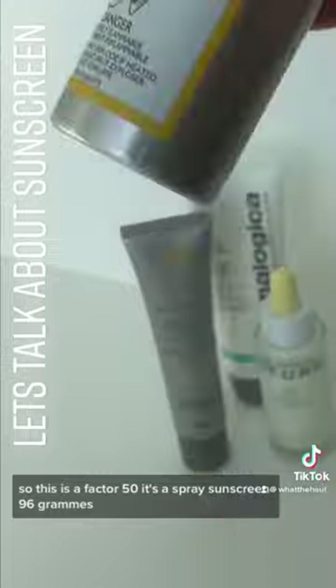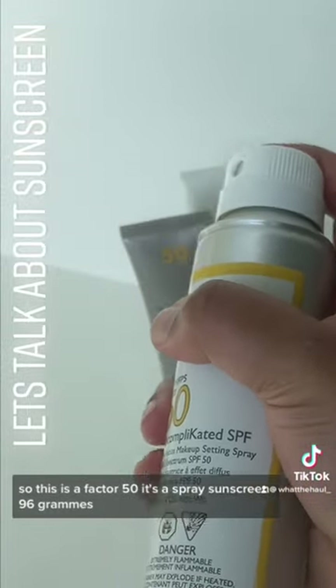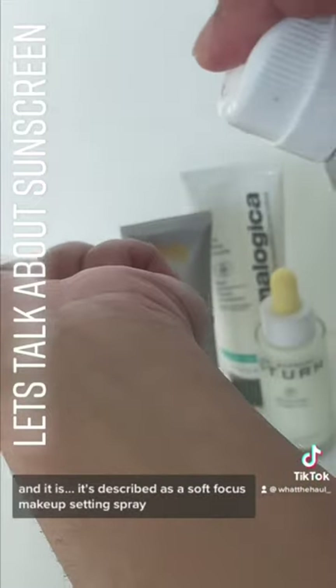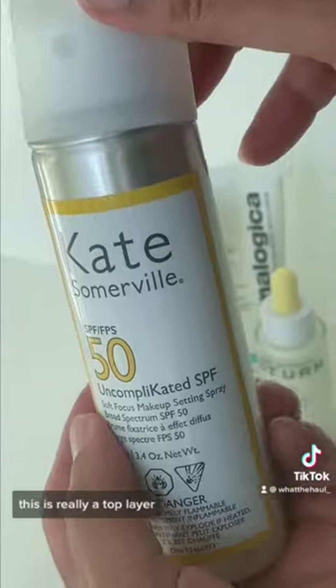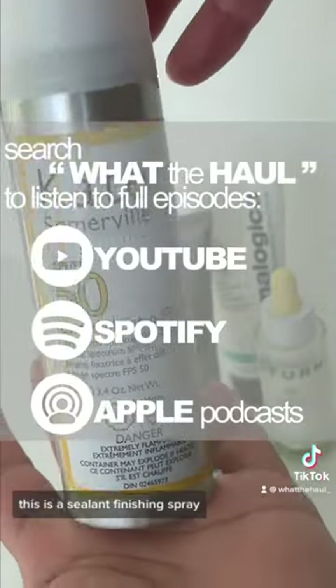So this is a Factor 50. It's a spray sunscreen, 96 grams, and it's described as a soft focus makeup setting spray. So with that in mind, this is not a standalone product — this is really a top layer, a sealant finishing spray.